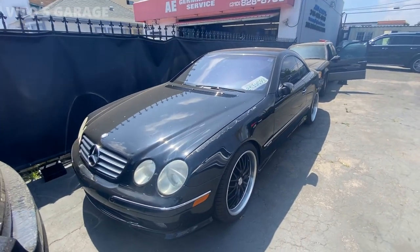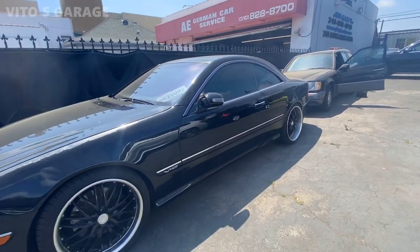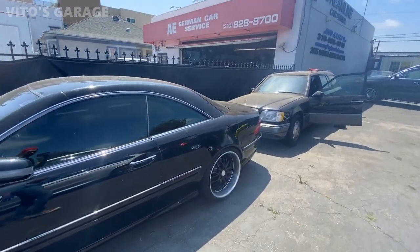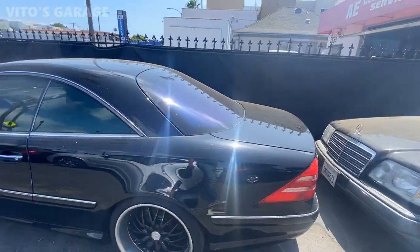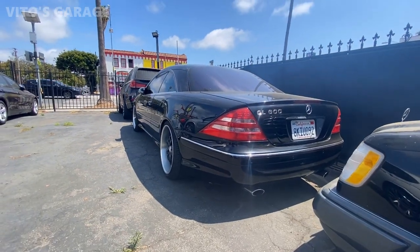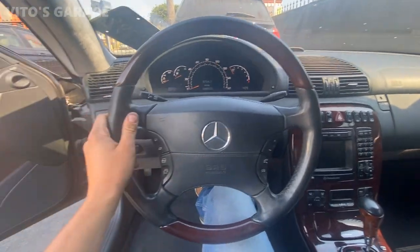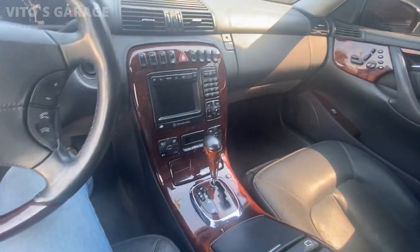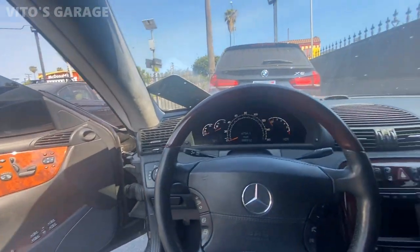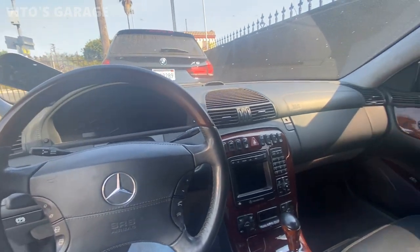Oh look at this beast — a V12 CL600! I kind of want to buy this car for my mom. You think my mom would like it? Man, this thing is a beast. The wheels really fit this thing — the deep dish, staggered. I've always been a fan of these. I love this thing, it's amazing. CL600 — it's like a totally different feeling. I don't know why but I really like this thing so much. This thing is literally going to be a classic car soon.